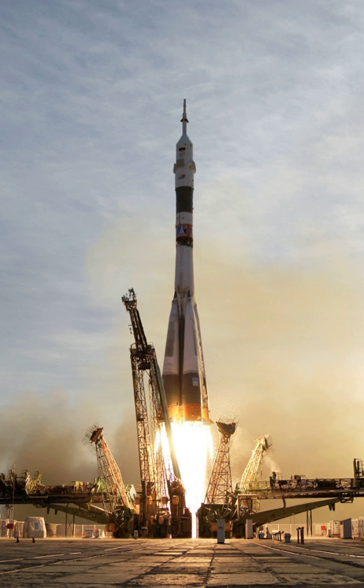By October 2016, Blue Origin had reflown and landed successfully that same launch vehicle a total of five times. It must be noted that the launch trajectories of both vehicles are very different, with New Shepard going straight up and down, whereas Falcon 9 has to cancel substantial horizontal velocity and return from a significant distance downrange.